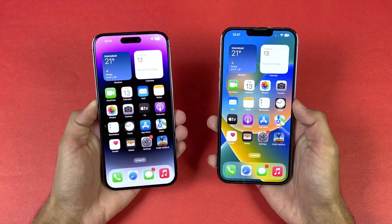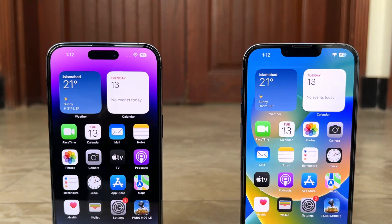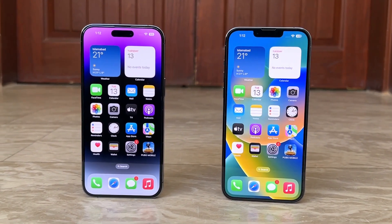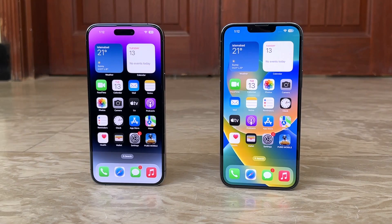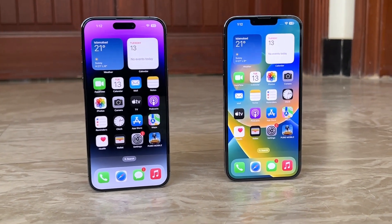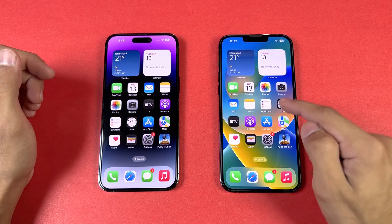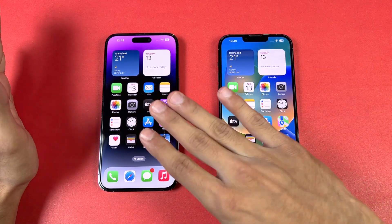Now let's talk about the displays. The iPhone 14 Pro Max has a 6.7-inch LTPO Super Retina XDR display with a 120Hz refresh rate that goes from 1Hz all the way up to 120Hz. The iPhone 13 Pro Max also has a 6.7-inch Super Retina XDR LTPO panel going from 10Hz up to 120Hz. The 14 Pro Max also offers 2000 nits of peak brightness versus 1200 nits on the 13 Pro Max, so the display is much brighter.